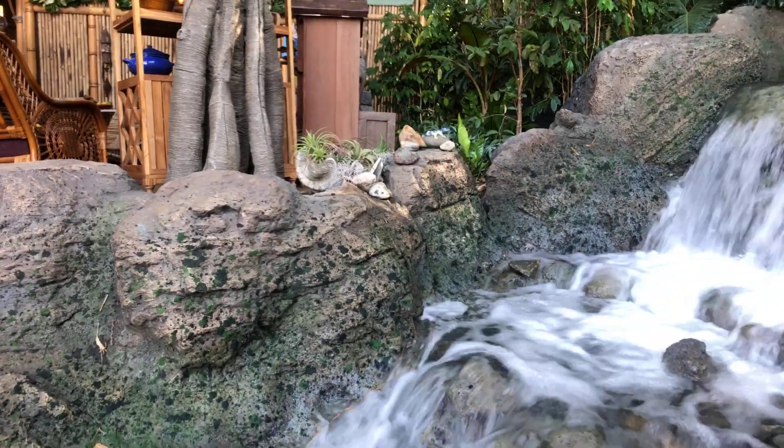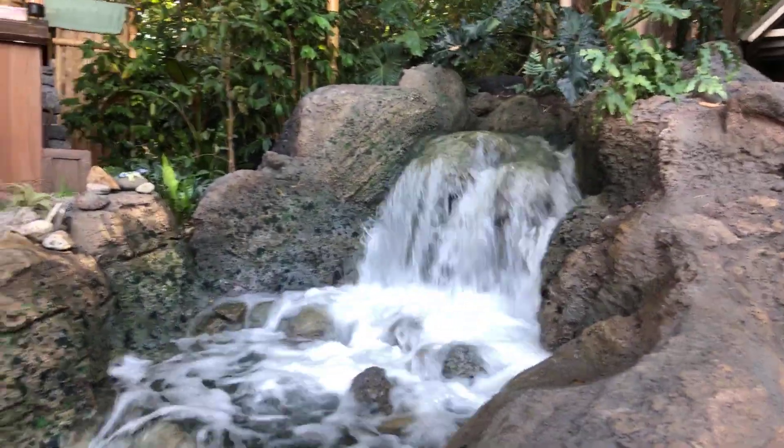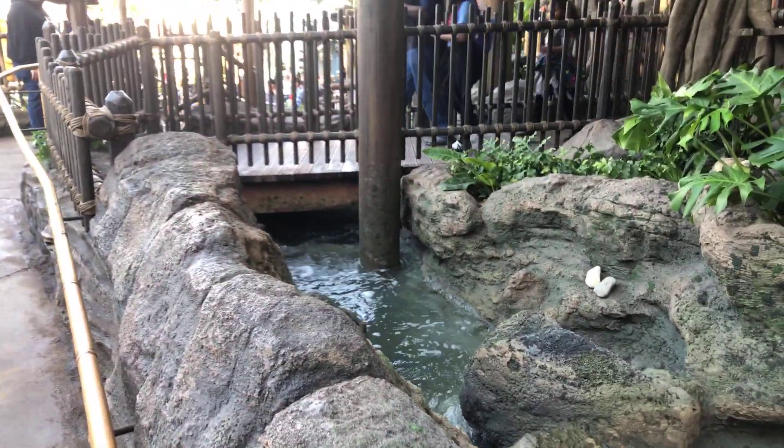You also get a closer look at the waterfall, with a few little lizards, and it goes right under that little bridge.